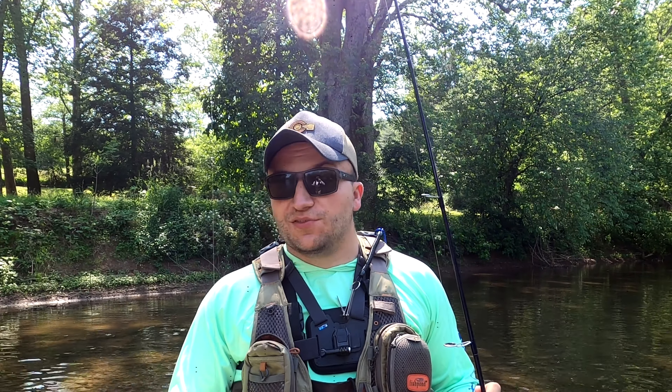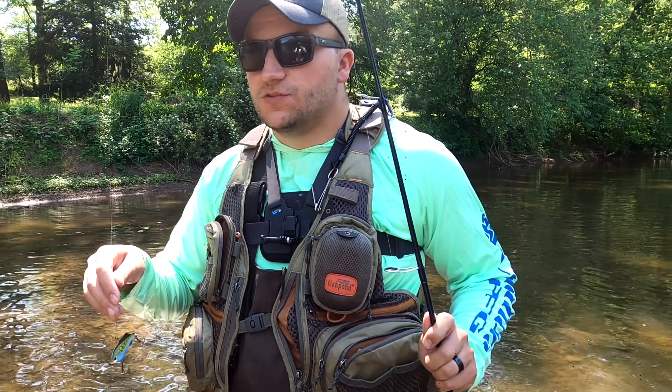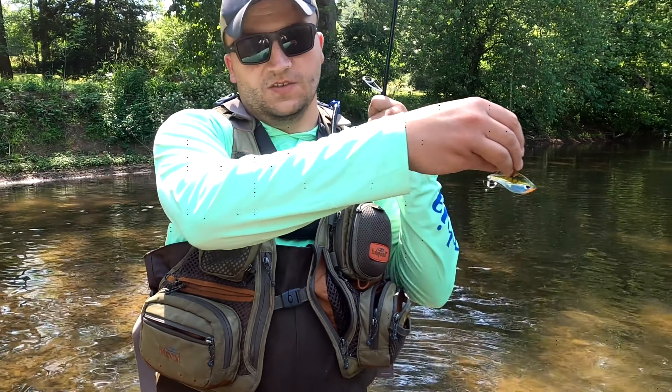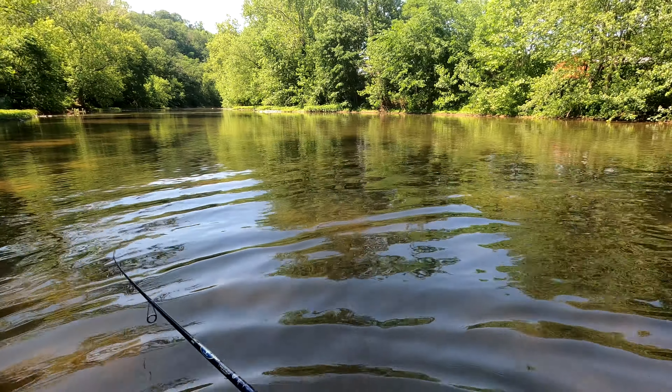Alrighty guys, we're through two of the five baits — the Senko wacky rig and the jerkbait. For number three, I've actually never caught a fish on a lipless crankbait, so we're using that guy from Rapala. I'm gonna move it fast, cast it downstream, and see if we can get a reaction bite from one of these smallmouth. First cast — I wouldn't mind getting super lucky and getting it off the board quick.